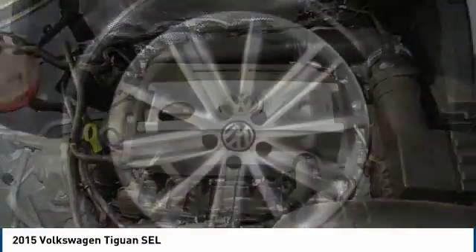One owner. This isn't just a vehicle, it's an experience. So stop in for a test drive today.